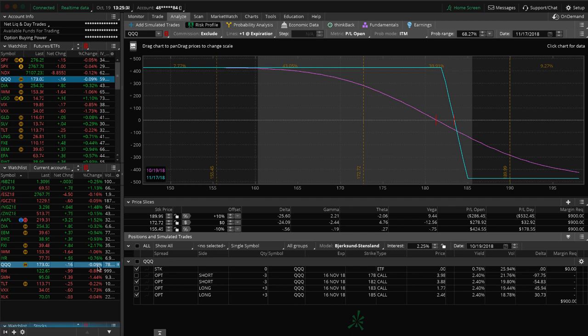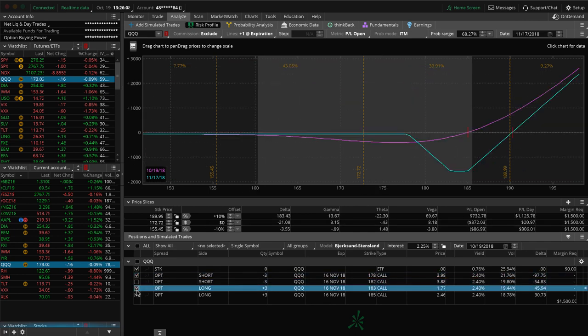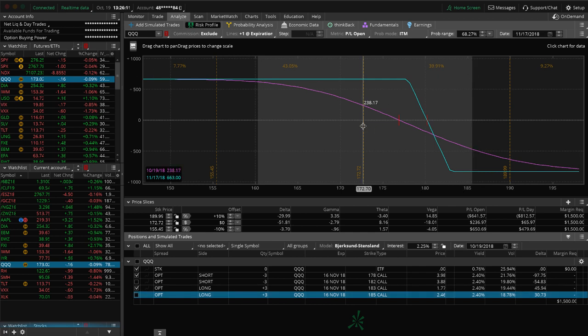Similar story with IYR — we've got a short put vertical because price had come down through our break even, so we took off the untested side. We're just looking for a little bit of upside movement in IYR to benefit that piece. We've also got another full iron condor on here that's pretty centered with some profit, but not enough to take off yet. QQQ — we've got two sets of short call verticals. One is over 50% of max profit; we'll look to roll this out to December, roll the strikes closer to price, collect another credit, and keep it for short delta. The other we don't have quite as much profit, just holding for that short delta.